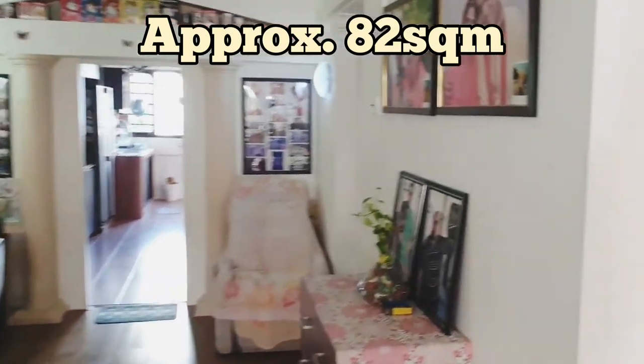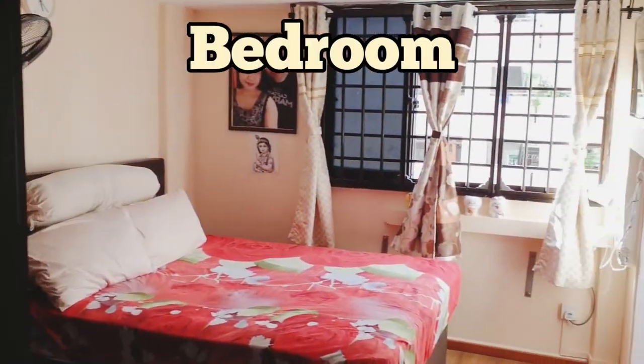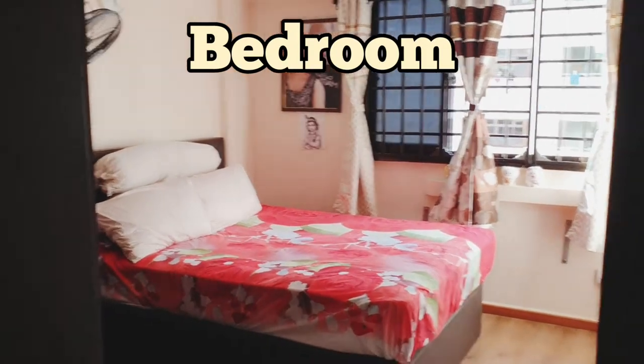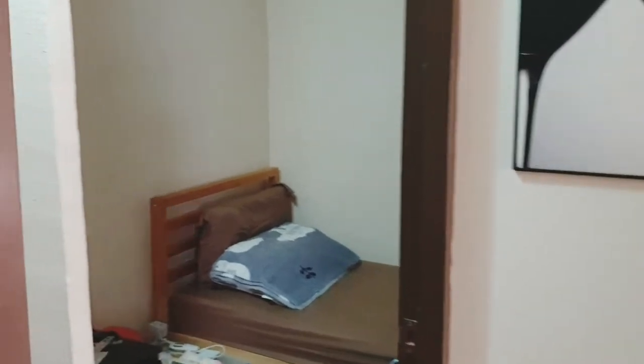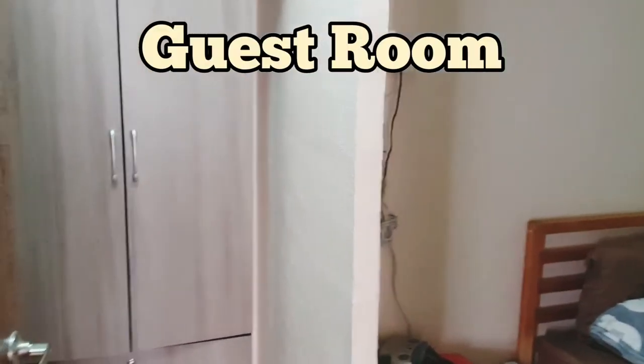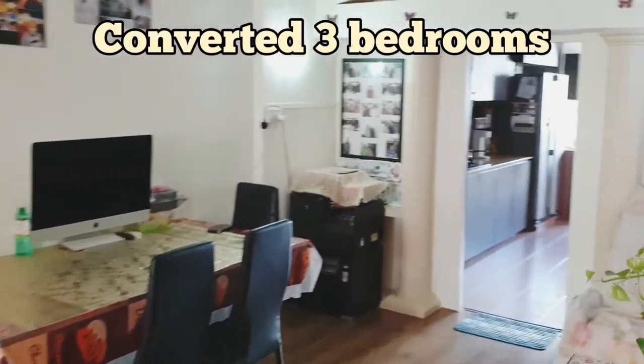Now I proceed to one of the bedrooms to show you how it looks like and how the space is. This unit is actually approximately around 82 square meters and over here the owner actually has converted one of the bedrooms. Supposedly this area is part of the living hall area.